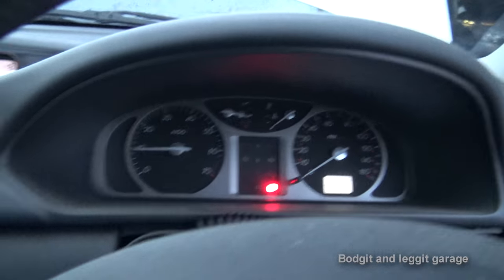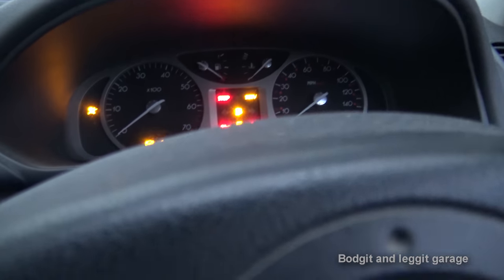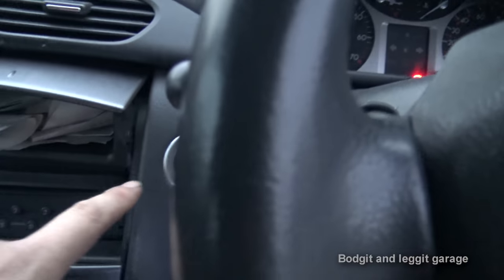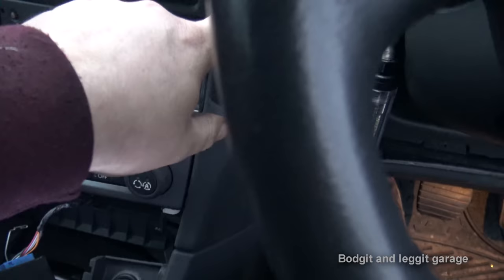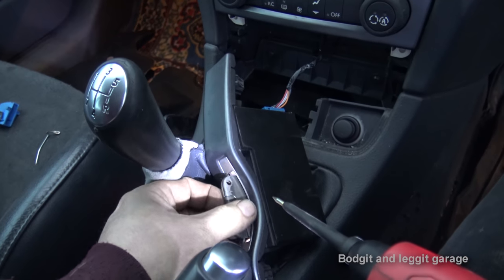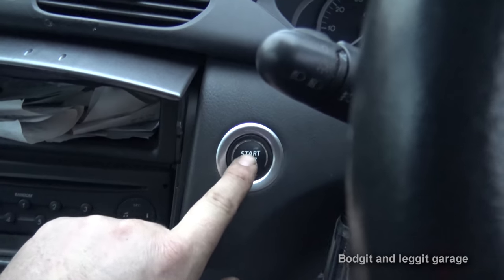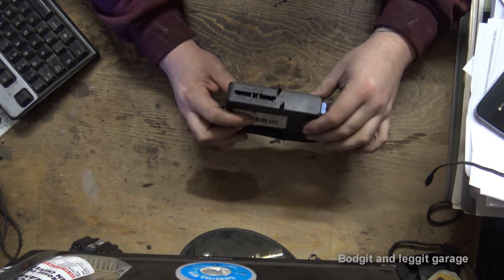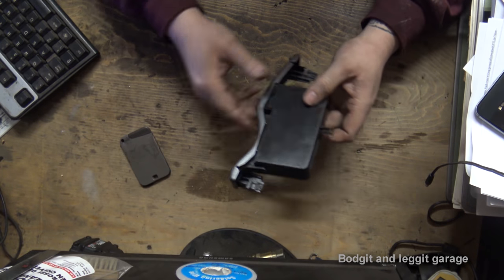We have ignition when bypassed. Now if I turn this off it shouldn't start again. Key is now out - I'll slide it back in. We heard no steering lock click. Foot on the clutch, press the button - absolutely nothing. So there is our problem. You can see the red tab at the back - something is broken. We can kind of hear it.